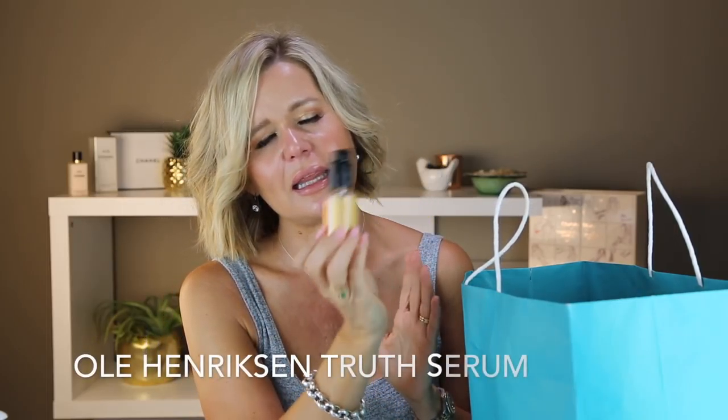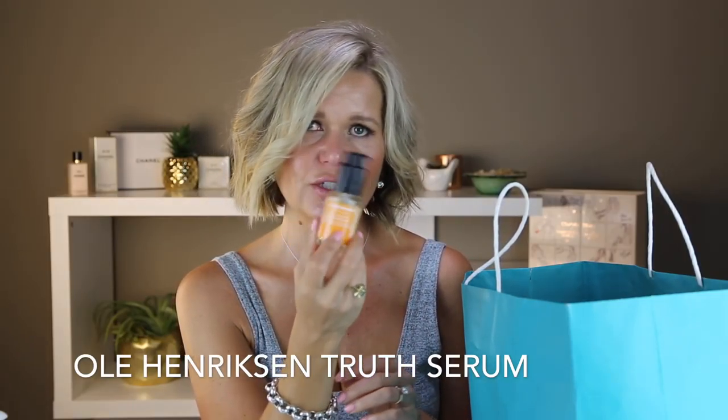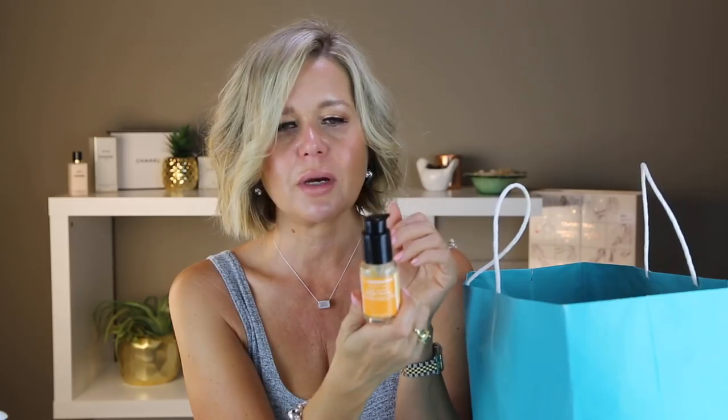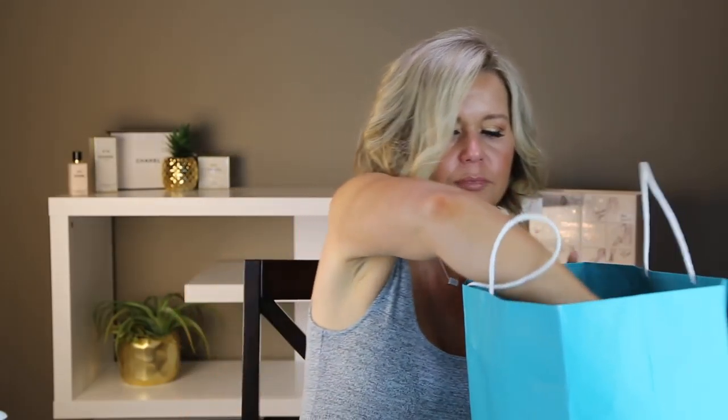This is my Ole Henriksen Truth Serum — love, love, love this stuff. It's orange, it's a vitamin C product, and I use it every day. I had quite a few backups from point perks and such, so I haven't purchased one lately, but this was a full size I did actually buy. I just love the Ole Henriksen Truth line — it works so well for my oily skin.